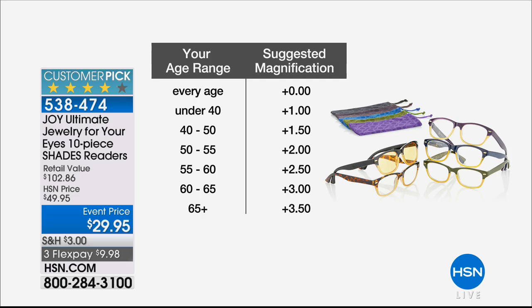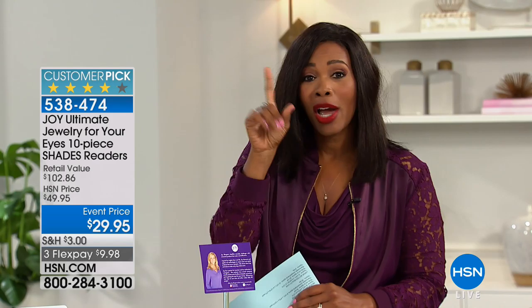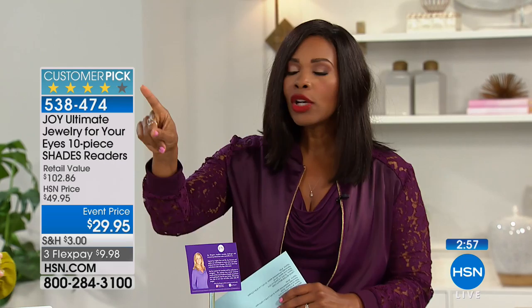You're getting all five of the glasses. Here are the magnifications available: 1.5, 2.0, 2.5, 3.0, and 3.5. We no longer have the 1.0 — those are already gone. The 3.5 is very difficult to find even in stores, and if you do find it there, you're probably paying about this price for just one pair — without transitional lenses.